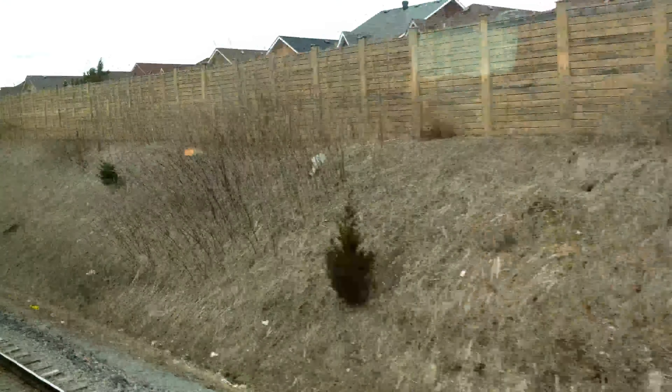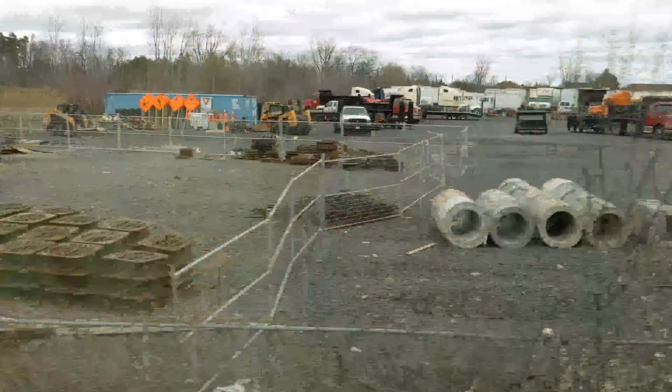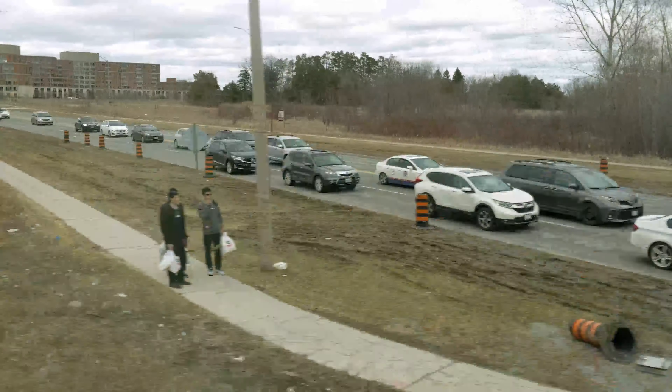Hey guys, welcome back to your channel. Today, we're at Unionville GO Station, our last stop in our Stouffville Line station upgrade series, and this is where the future all-day two-way frequent service will end on the line.